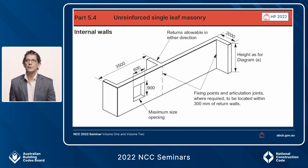Also supporting those clauses in Part 5.4 for internal walls, another way of achieving lateral stability is through return walls, shown in this figure. There are dimensions for wing walls, maximum spacings of abutting internal walls, and maximum sizes of openings including articulation joints.